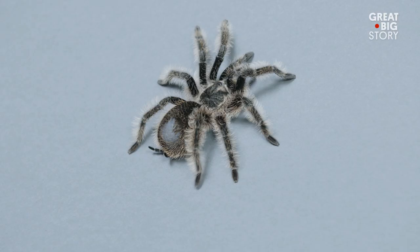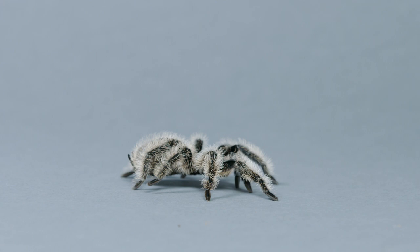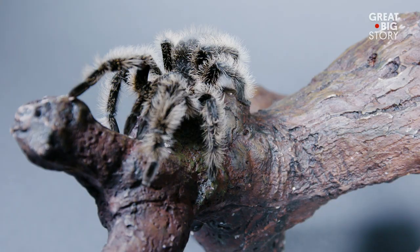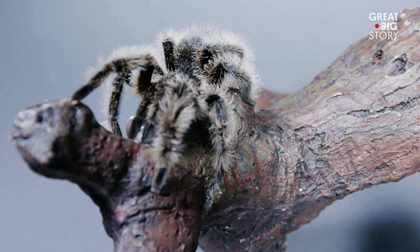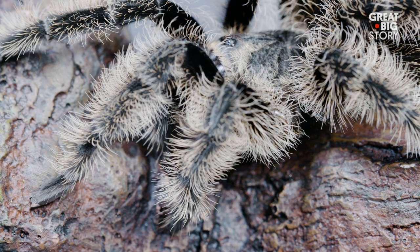With a head of hair that can literally stun, this is the curly-haired tarantula. The unusual hairs on the curly-haired tarantula are both its most distinguishing feature and its best weapon. When threatened, it will kick hairs off its abdomen that blind looming predators.